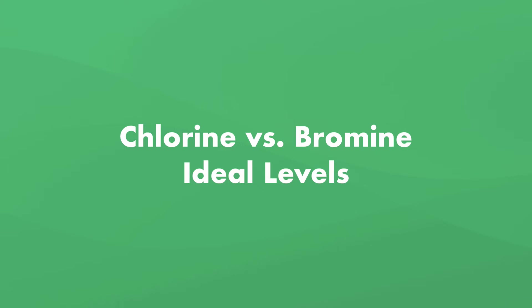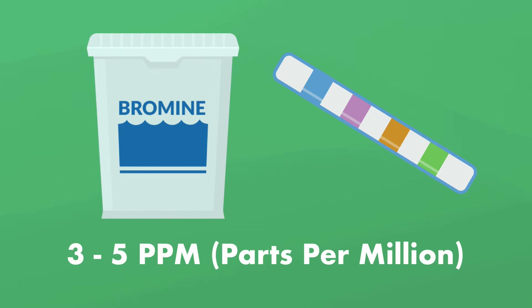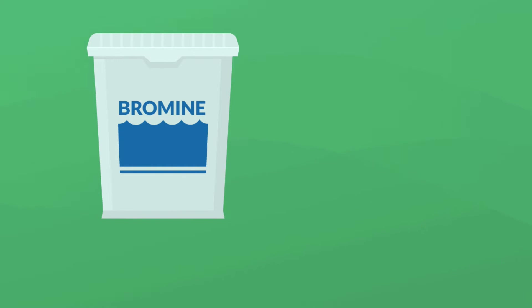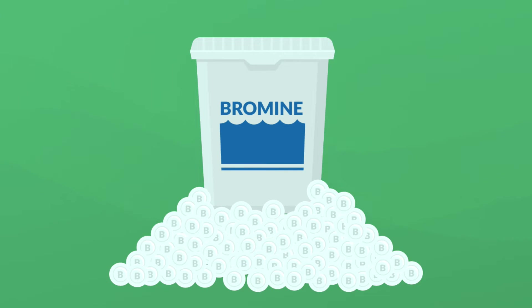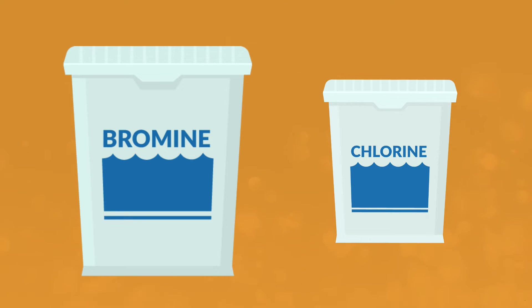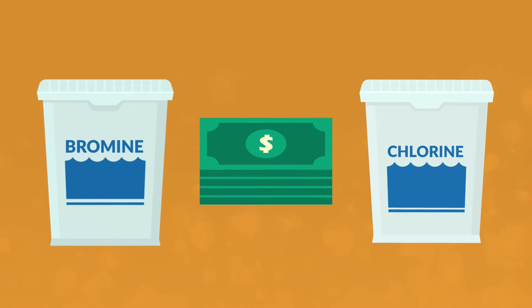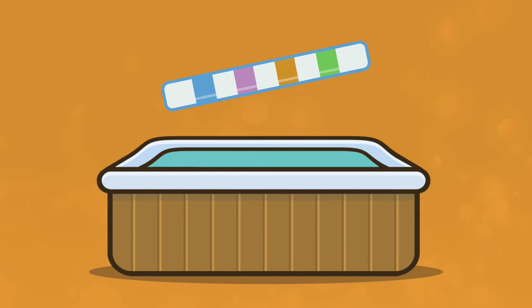Now that you know what makes these chemicals different, what's the right dosage for each one? The ideal level for chlorine is 1 to 3 parts per million, with 3 parts per million being ideal. The ideal level for bromine is 3 to 5 parts per million, with 5 parts per million being ideal. If you end up with too much chlorine or bromine in your hot tub, don't worry — you don't have to completely start over with fresh water. Keep in mind you'll likely need a larger dose of bromine than chlorine to sanitize your tub. And bromine costs more than chlorine, but because you don't have to use it as often, it may actually even out. A lot of it depends on the size of your hot tub and how well you keep the water clean and balanced.